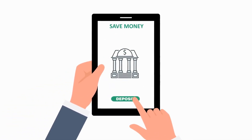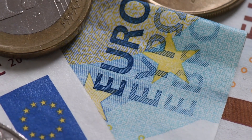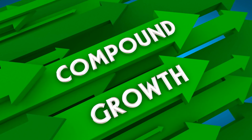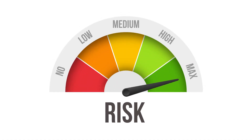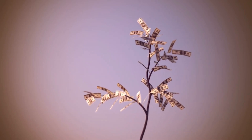You put your money into the account and the bank pays you interest on it. Every month, that interest gets added to your balance. The next month, you earn interest on your new, larger balance. Over time, this creates a compounding effect where your money grows more and more without you having to do anything. High-yield savings accounts are also very low risk — your money is safe because it's protected by the government up to a certain amount. It's a reliable way to grow your savings steadily and securely.